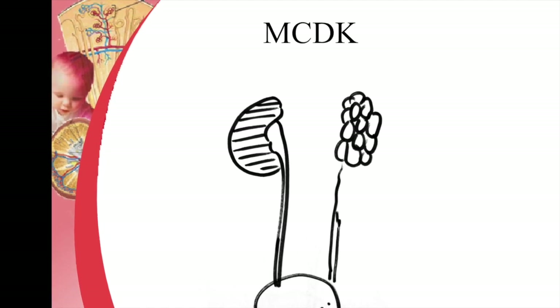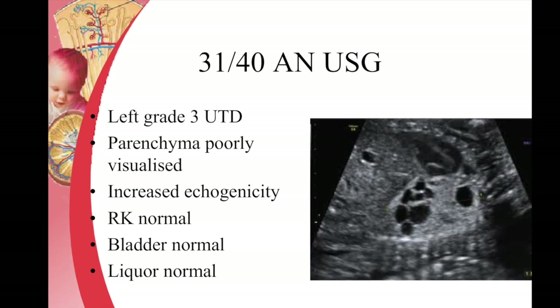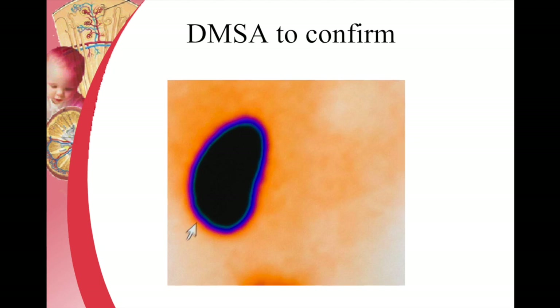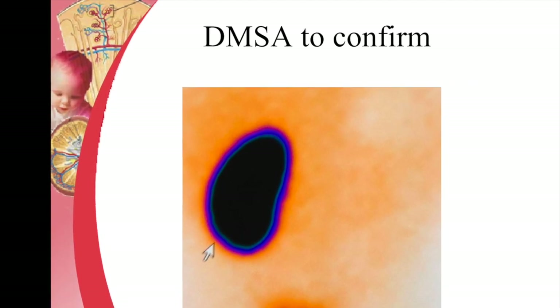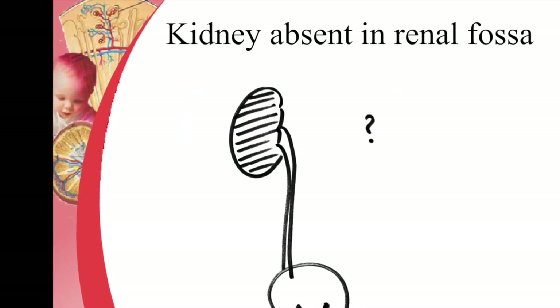Multicystic dysplastic kidney is where the kidney is replaced by multiple cysts and the parenchyma is not visualized. These patients need confirmation on a DMSA scan when there is no uptake. It mostly spontaneously involutes and does not need surgery.